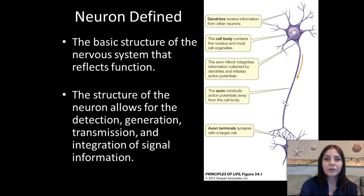The neuron is the basic structure of the nervous system that reflects its function. In the nervous system we have to be able to transmit impulses, and that's why you see that really long nerve cell. My fingers right here would be like the dendrites — those basically receive impulses from other neurons. Right here is the cell body, which contains the nucleus as well as other organelles such as the mitochondria and the endoplasmic reticulum. Right here is the axon hillock, which integrates information collected by the dendrites and also initiates action potentials.